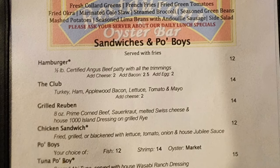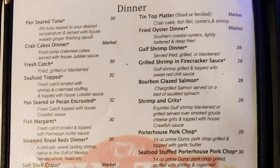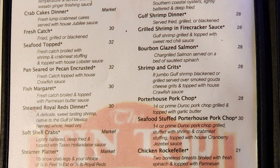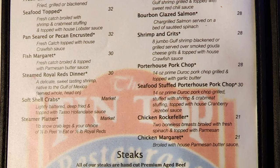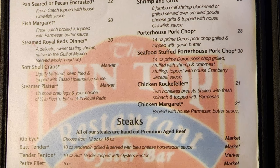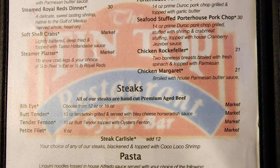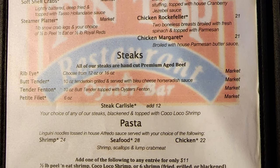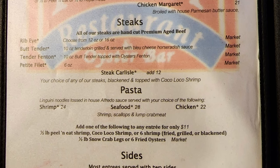Then we have sandwiches and po'boys with hamburger, the club, grilled Reuben, chicken sandwich, po'boys, tuna po'boy, and muffaletta. Next we have dinner with pan seared tuna, tin top platter fried or broiled, crab cakes dinner, fried oyster dinner, gulf shrimp dinner, grilled shrimp with firecracker sauce, bourbon glazed salmon, shrimp and grits, and porterhouse pork chop. Then the fresh catch with options of a seafood top, pan seared or pecan encrusted, or fish Margaret. Then steamed royal reds dinner, soft shell crabs, seafood stuffed quarter house pork chop, steamer platter, chicken Rockefeller, chicken Margaret. Then steaks with ribeye, butt tender, tender Fenton, petit filet, steak Carlisle, and pasta with shrimp, seafood, or chicken. You can also add coco loco shrimp, six shrimp fried grilled or blackened, a half pound snow crab legs, or six fried oysters to any entree.